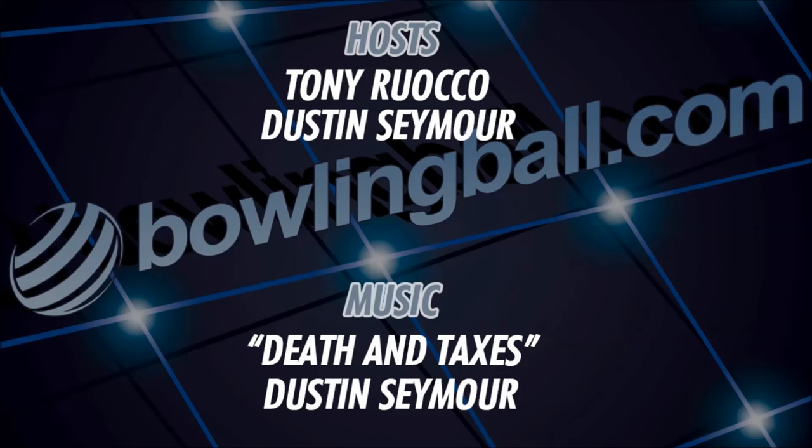Another episode in the books. Please remember that BowlingBall.com offers free shipping on every item, every day — no hidden handling fees, no packaging fees, no added insurance fees, and no minimum purchase. The price shown is the price you pay at checkout. BowlingBall.com: it's where bowlers go. Thanks, and we'll see you next time.